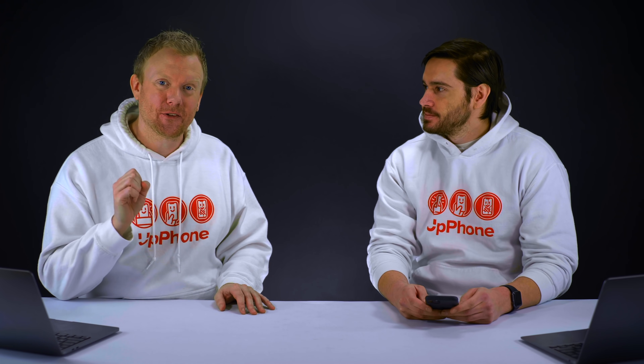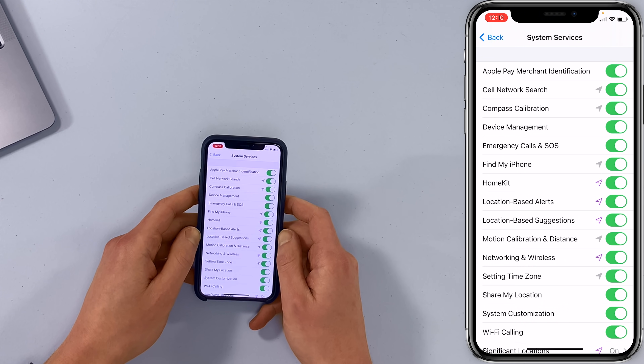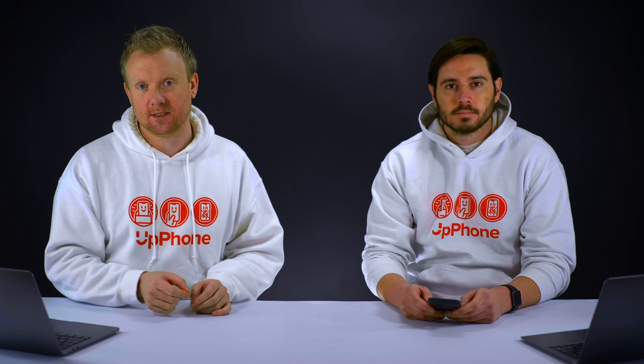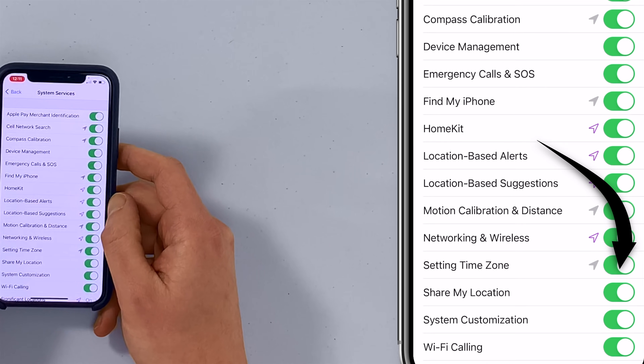My theory is that the farther into the Settings app you have to go, the less they want you to turn these things off. So if you've never been to this section before, you'll see all of these switches turned on — which is not what we recommend. There are three settings we like to leave on: Emergency Calls and SOS, Find My iPhone, and Share My Location.